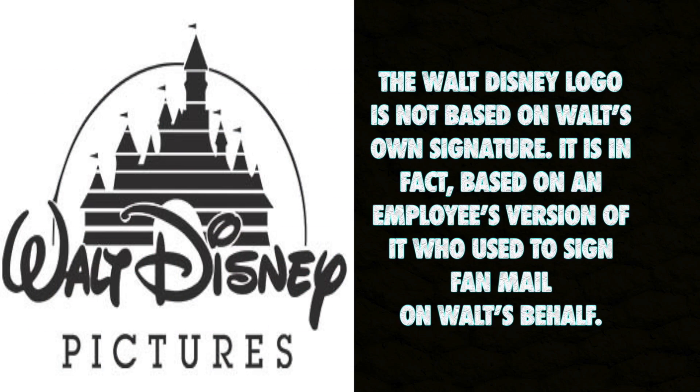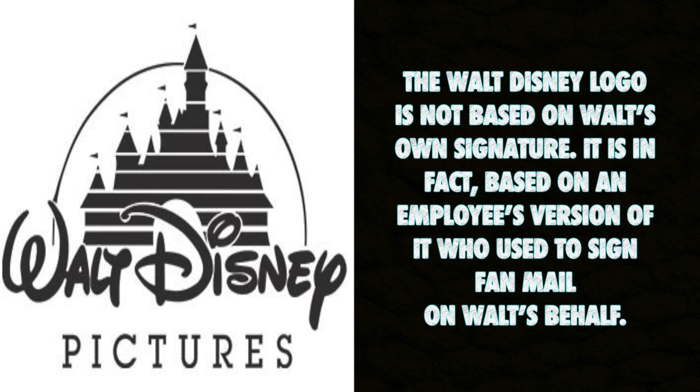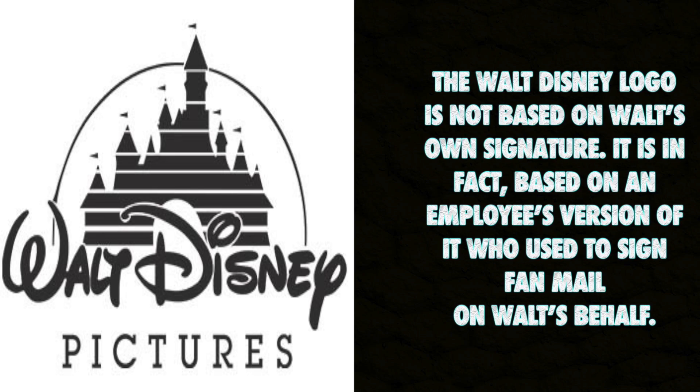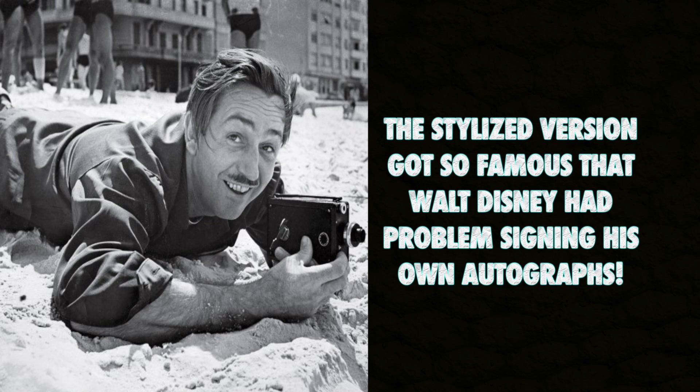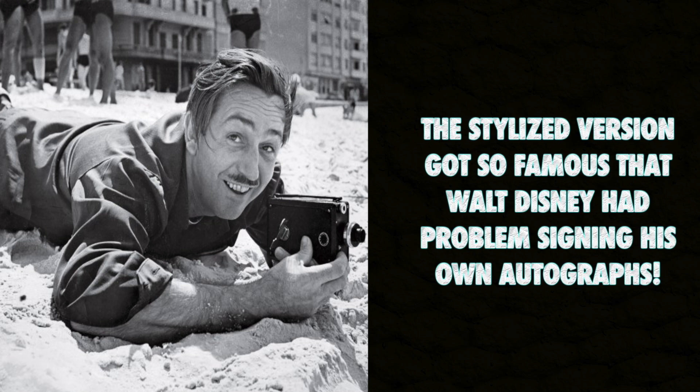The Walt Disney logo is not based on Walt's own signature. It is, in fact, based on an employee's version of it, used to sign fan mail on Walt's behalf. The stylized version got so famous that Walt Disney had problems signing his own autographs.